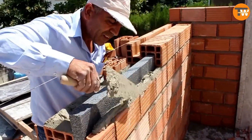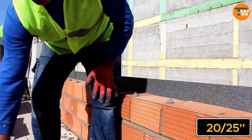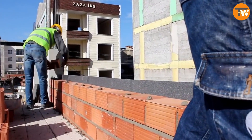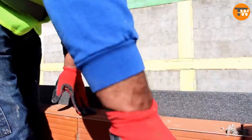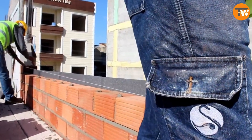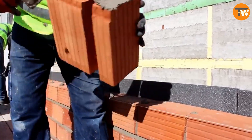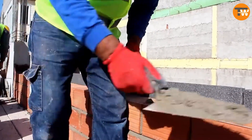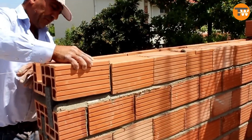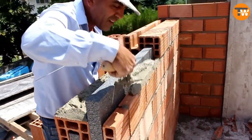Exterior walls usually let a lot of heat escape, about 20 to 25 percent, but with this mix of bricks and polystyrene both act as barriers to keep the heat in. This means people living in these houses will pay less for electricity. The company offers different choices for wall sizes and thicknesses, and their walls are long-lasting and reduce noise from outside.